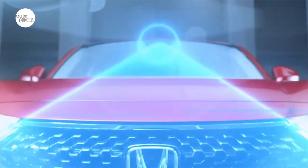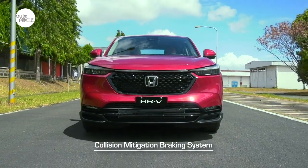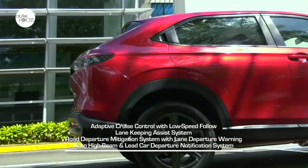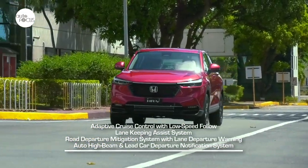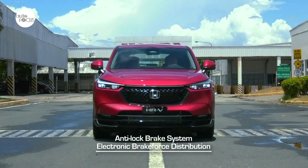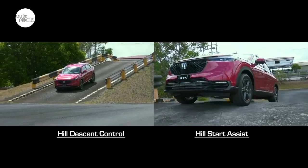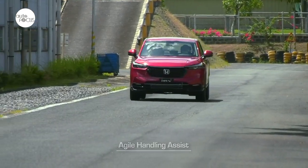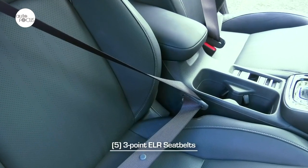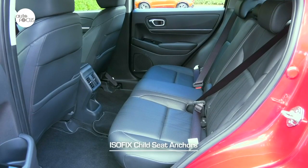The HR-V comes standard with Honda Sensing — a suite of driver-assist technology including collision mitigation braking, adaptive cruise control with low-speed follow, lane-keeping assist, road-departure mitigation with lane-departure warning, auto high beam, and lead-car departure notification. It also features ABS with electronic brake force distribution, vehicle stability assist, hill descent control, hill start assist, auto brake hold, agile handling assist, and a multi-view rear camera. Standard safety items include 3-point ELR seatbelts for five with front and side airbags, speed-sensing door locks, and ISOFIX child seat anchors.